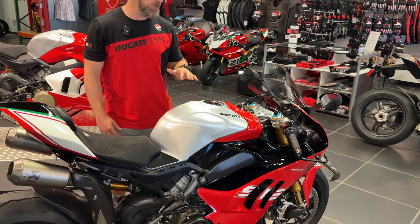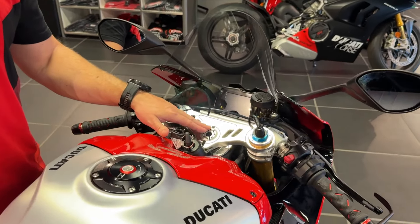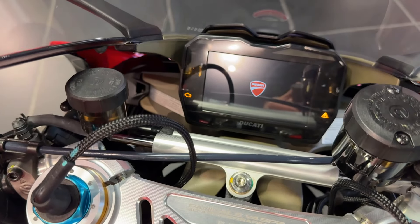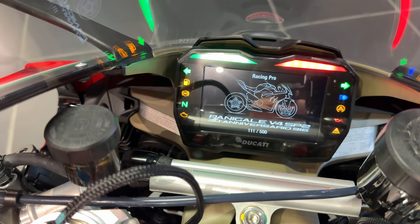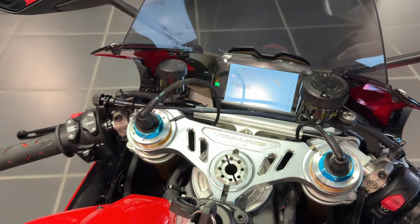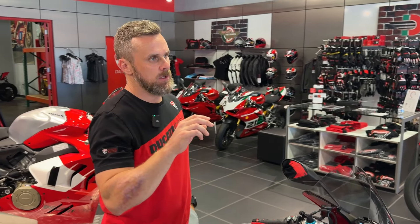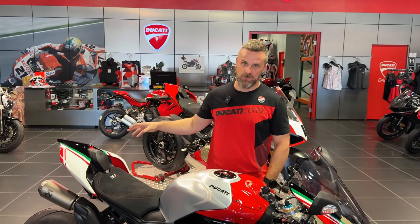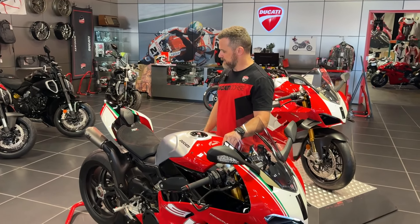If you check out the dash — on this motorcycle the top triple clamp has the production number. This happens to be number 111 of 500 in the world. When you turn the dash on, it gets its own dedicated animation: number 111 of 500 with the bike sketched out. You'll notice at the top of the dash it says "Racing Pro" — that's how you know the software has been updated. We've downloaded and installed the correct mapping for this exhaust, so when you see Racing Pro on a V4, you know the exhaust is properly mapped.